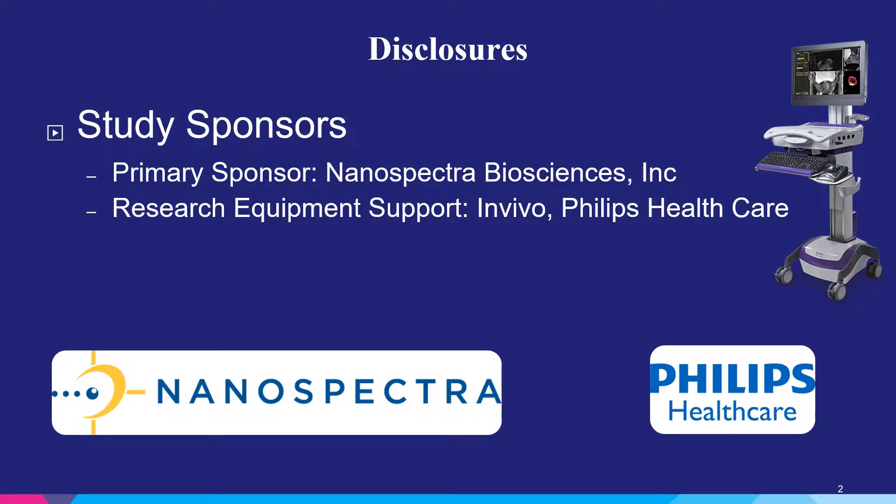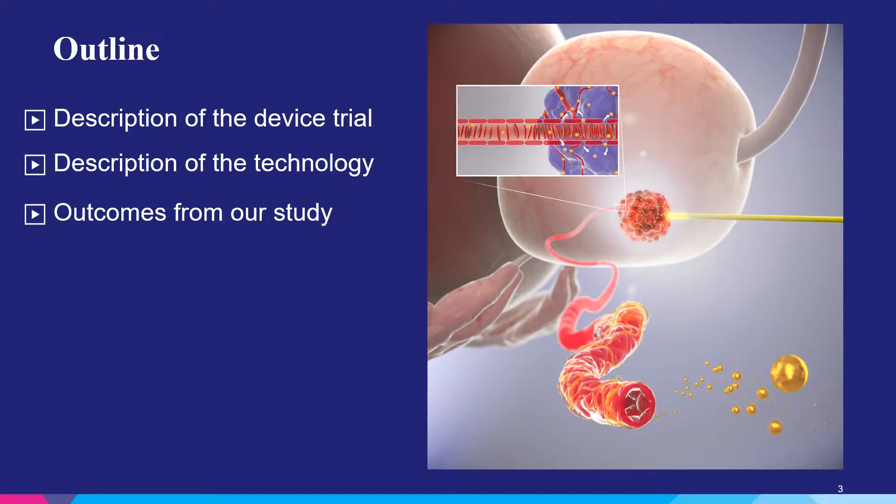There were two study sponsors. The primary sponsor was Nanospectra Biosciences, who developed the nanoshells in collaboration with Dr. West and Dr. Hallis. The research equipment used for the targeting and laser delivery was In Vivo, a Philips Healthcare company. I will be reviewing the description of the device trial in the following talk, as well as the technology and the outcomes from our study.